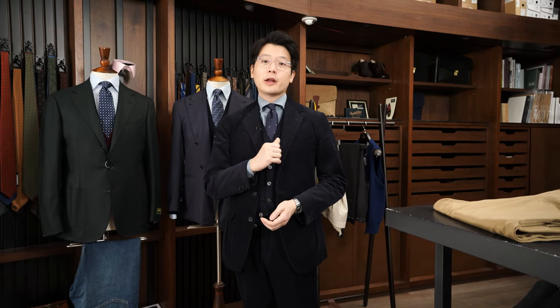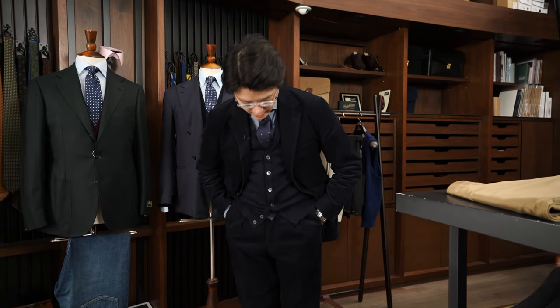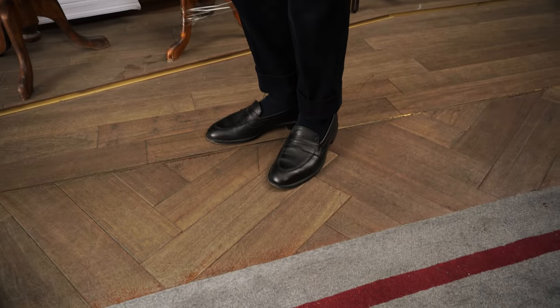I'm also wearing a Hundred Hands spread collar shirt. I'm wearing the Armory's cardigan in navy merino wool 21 gauge. And I've got a pair of the Armory's Duane II loafers in black grained calf.